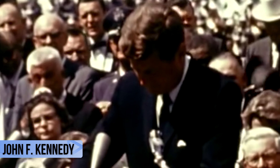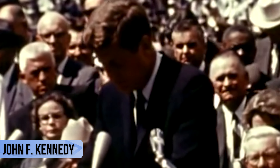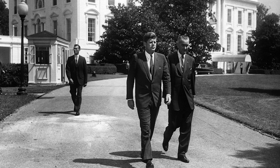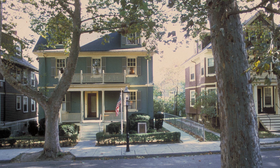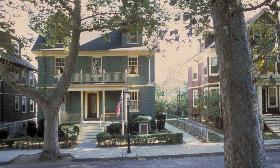JFK, a name that echoes through time. Born in 1917, his story is one that's woven deep into the tapestry of American history. His presidency, brimming with youthful vitality and the audacity of dreams, forever etched in our collective memories. But every great tale has a beginning, and for JFK, it was right here behind these very doors.